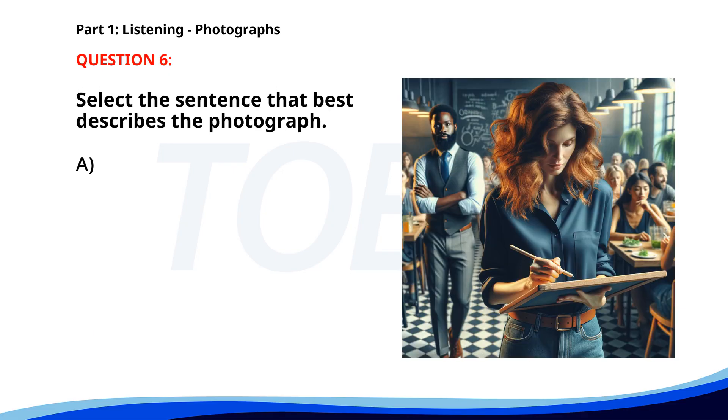Number 6. A. A woman is ordering food from a waiter. B. A woman is taking notes at a restaurant. C. A waiter is presenting a menu to a customer. D. A group of people is having a meeting in a restaurant. The correct answer is B: A woman is taking notes at a restaurant.